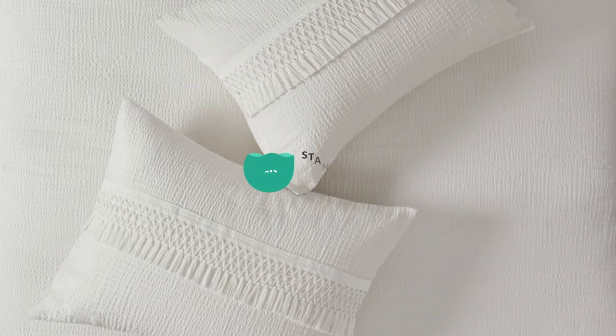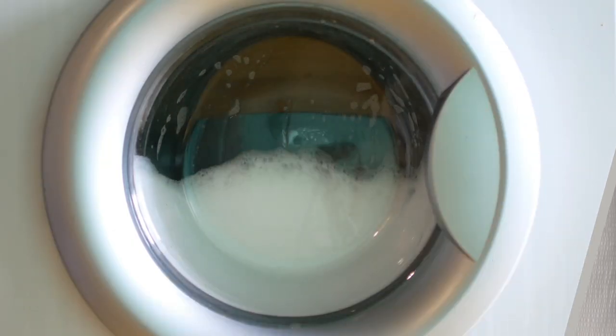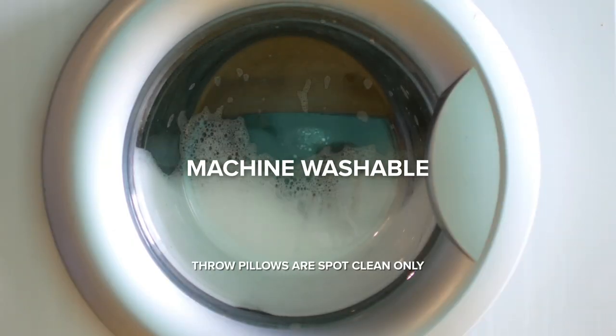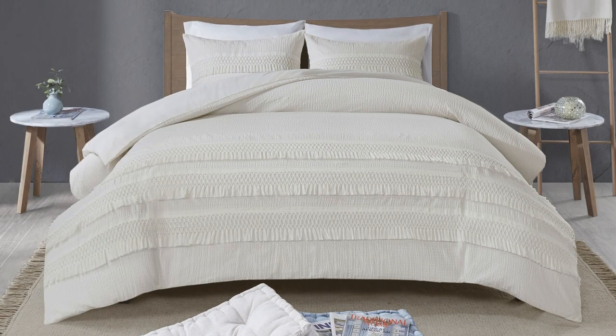The set is Oeko-Tex certified and contains no harmful substances or chemicals. The set is machine washable for easy care. Our three-piece shabby chic cotton seersucker bedding set — a perfect balance of elegance and comfort.